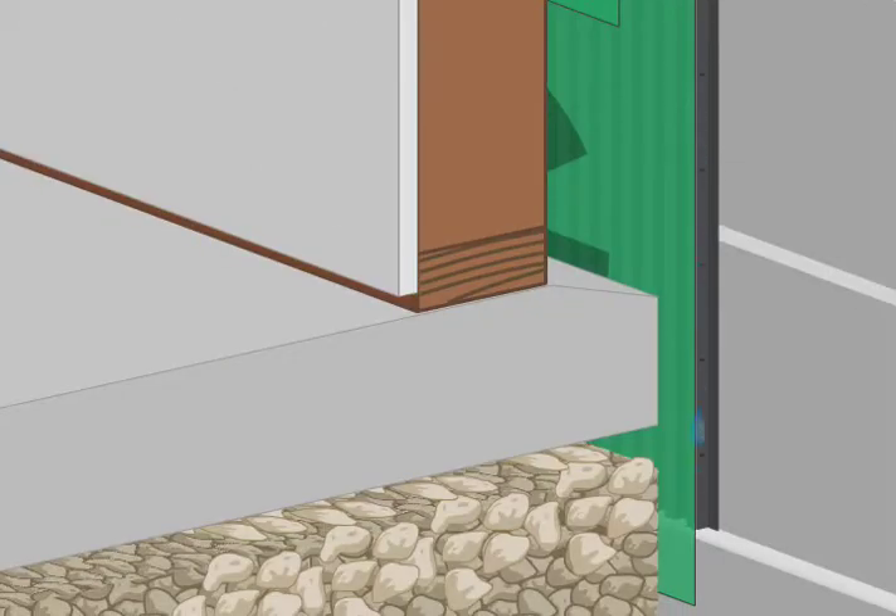This drainage system allows moisture to travel down and out of walls. Install Perforated Control Cavity at floor intersections to take the moisture directly into the drain field.